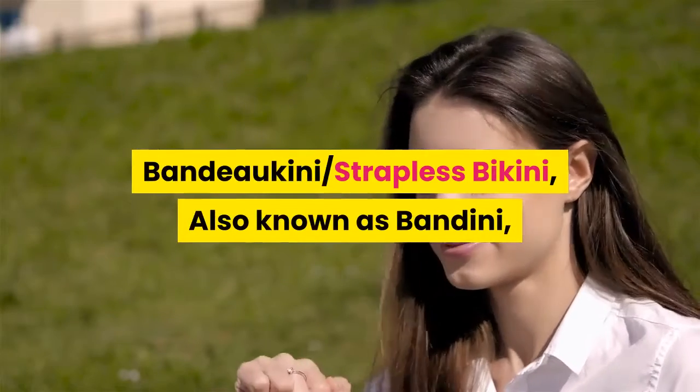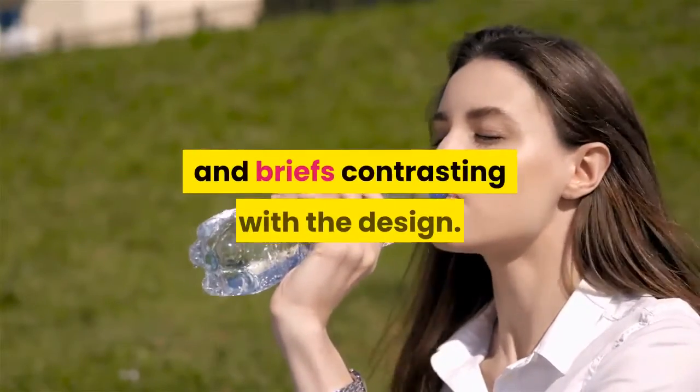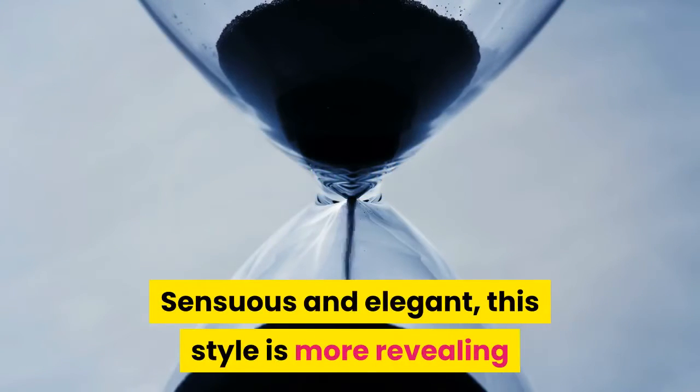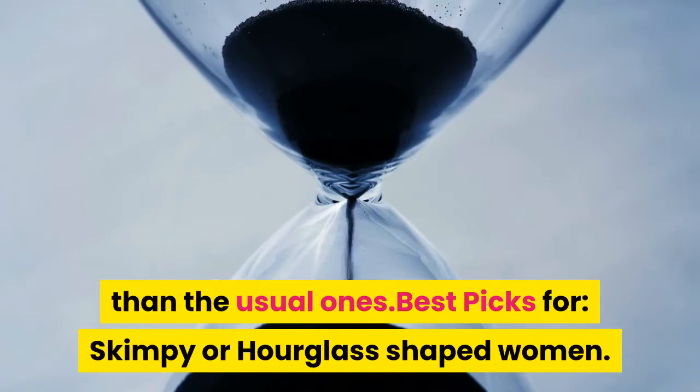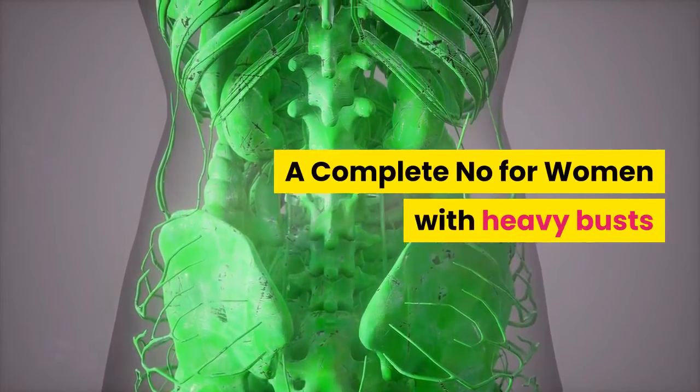Bandokini — strapless bikini, also known as bandini. This style usually has a bandeau bra and briefs contrasting with the design. Sensuous and elegant, this style is more revealing than the usual ones. Best picks for skimpy or hourglass-shaped women. A complete no for women with heavy busts.